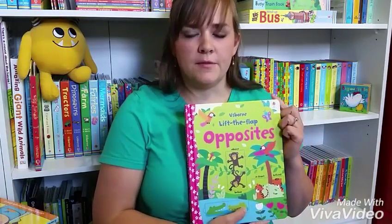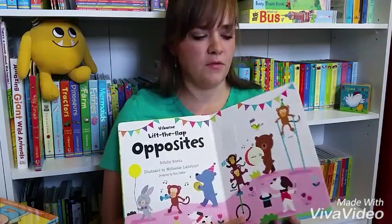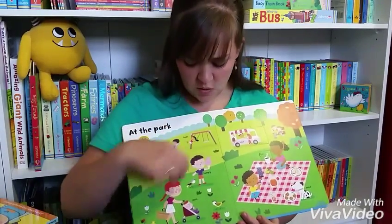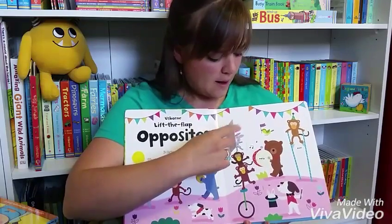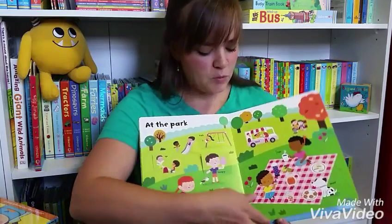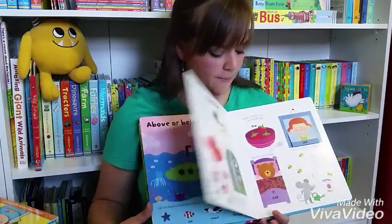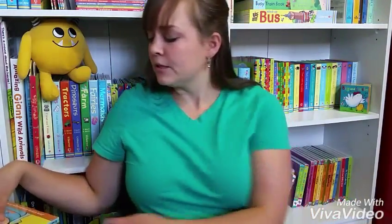This is one of the books from our Lift the Flap series — we have a handful, including Lift the Flap Colors and Numbers. But this one is all about opposites. On each page there are flaps to lift and open about opposites. So, this boy's hungry, he eats his ice cream, and now he's full. Each page is a little bit different, but it still drives home the concept of opposites in a slightly different way. It's super adorable. We love the Lift the Flap books.